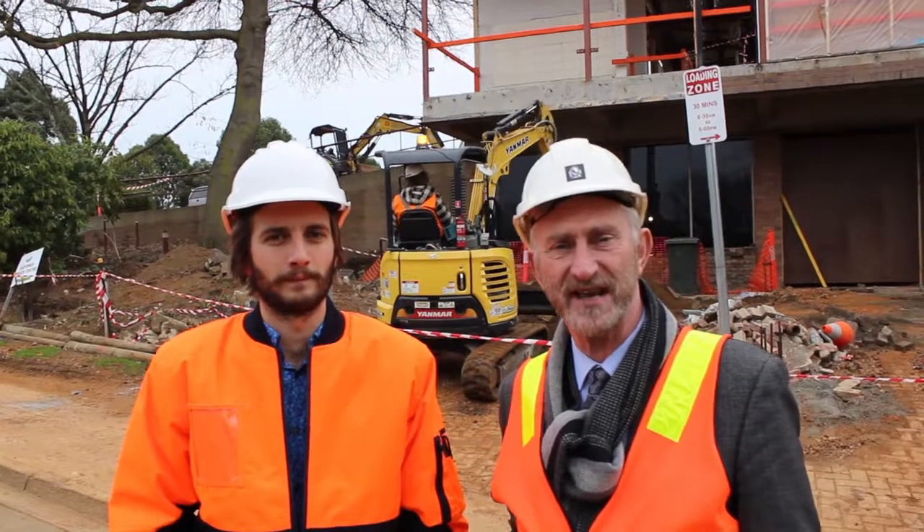Behind us now we've got work happening to excavate the new footings for the cafe that will extend out this way, looking out over the park.